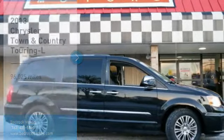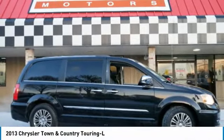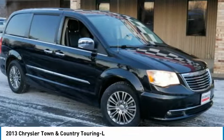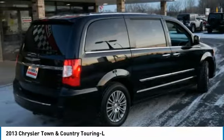You are going to love the 2013 Town & Country. Town & Country's V6 engine provides plenty of power while still providing the fuel efficiency you look for in a vehicle.